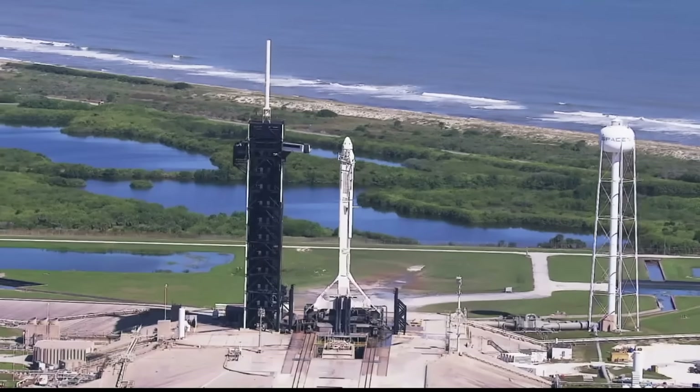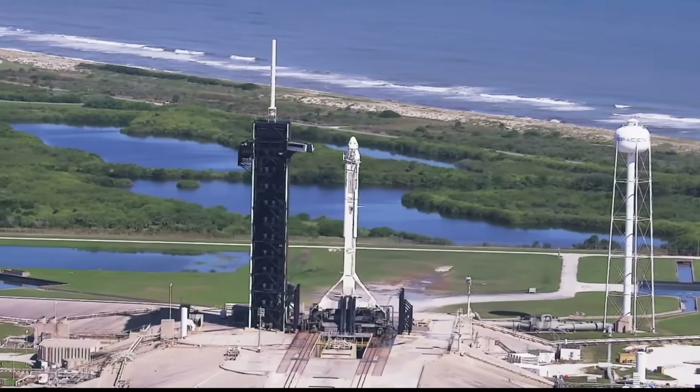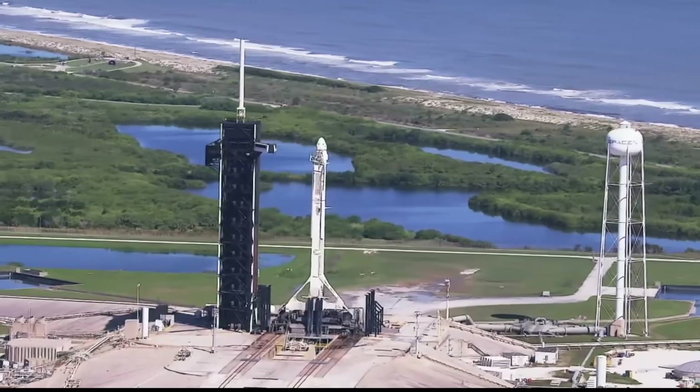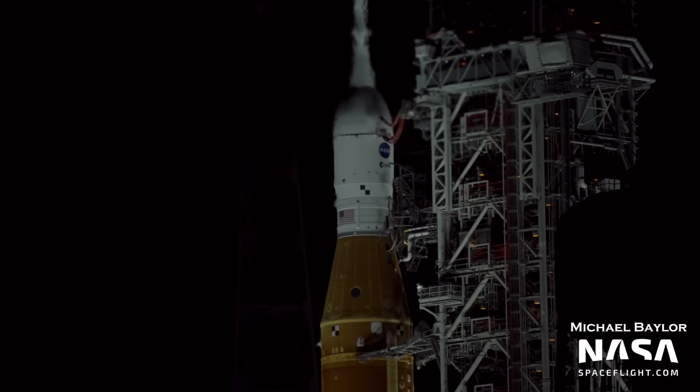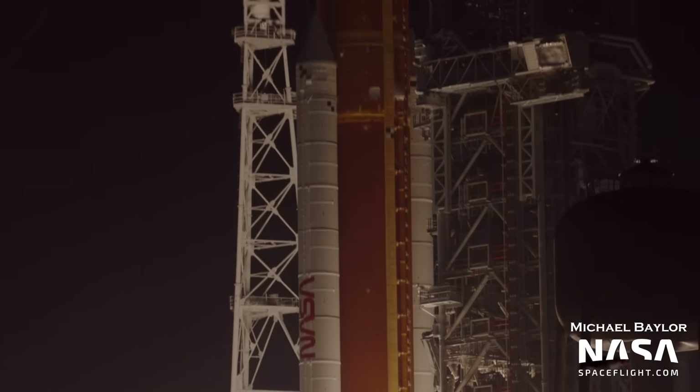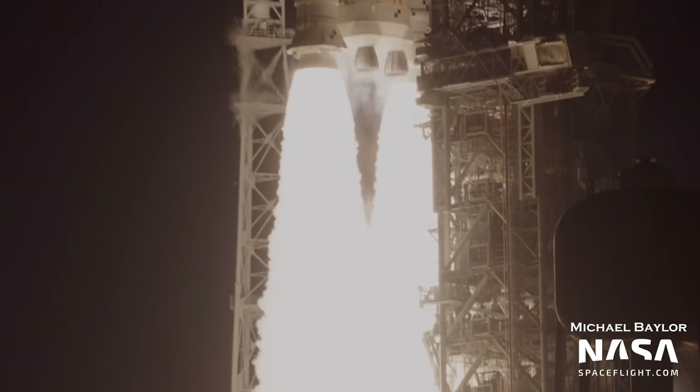Unlike Pad 40, which has no tower or crew access arm, 39A has the tower and crew access arm they can use to load astronauts onto the crew capsule on the way up. The next pad over, 39B — we recently saw a launch from there. That's where Artemis 1 and SLS took off just a little while ago.